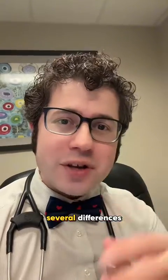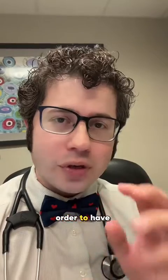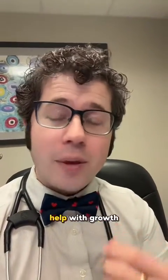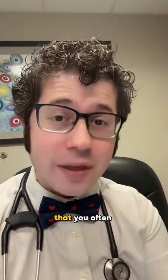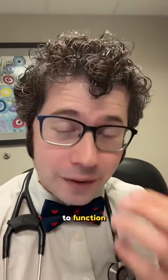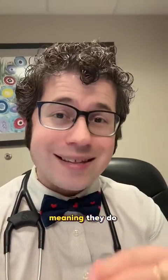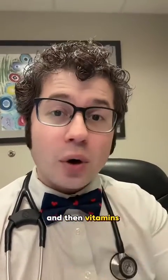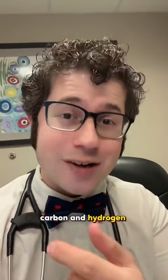Hi, my name is Dr. Rubin. There are several differences and similarities between vitamins and minerals. Both are needed for a normal functioning body — they help with growth, development, and enzymatic function, which is key for life. You need most of these in your diet regularly. A key difference is that minerals are inorganic compounds, meaning they do not contain hydrogen and carbon as a complex molecule, whereas vitamins are organic compounds that contain carbon and hydrogen.